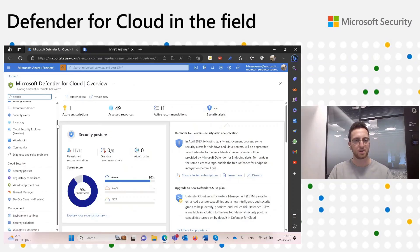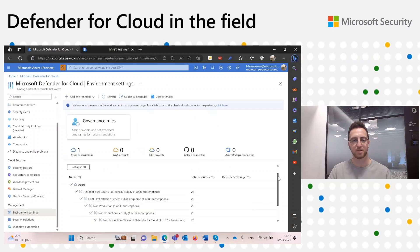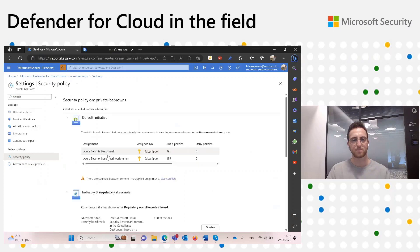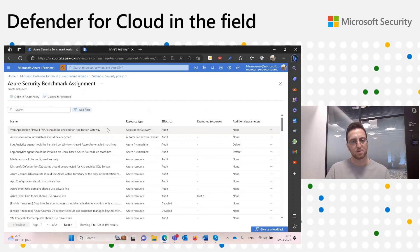Here's the Microsoft Defender for Cloud portal. I will navigate to the new experience by going to environment settings and picking the scope — the subscription I want to configure. I will click the security policy tab. Here I can see all the policy assignments assigned to this scope. Once I click the policy assignment, I will get into the new experience. There is a list of all the recommendations offered by the Microsoft Cloud Security Benchmark, each grouped by resource type, effect, exempted resources, and additional parameters.